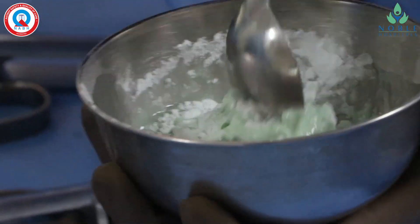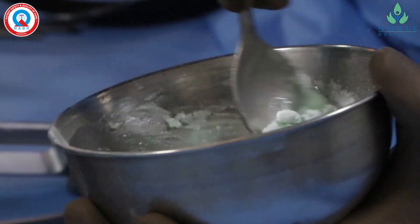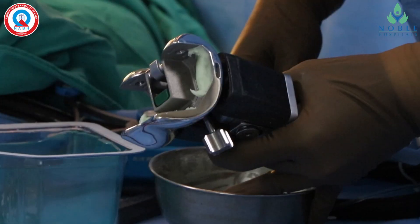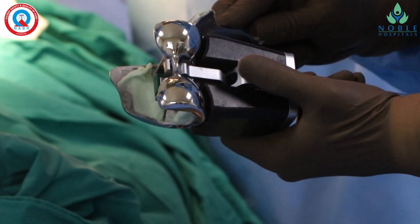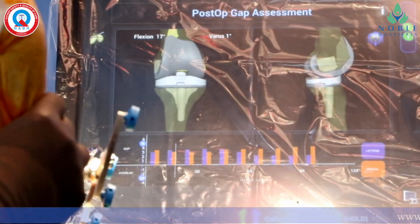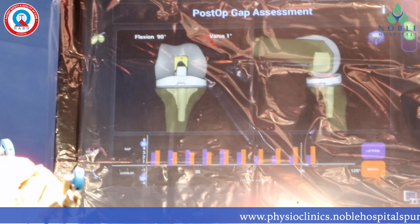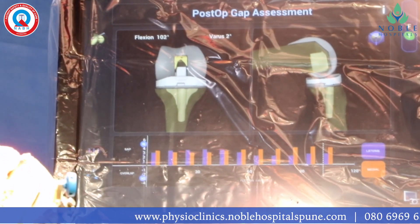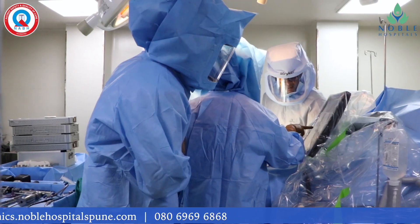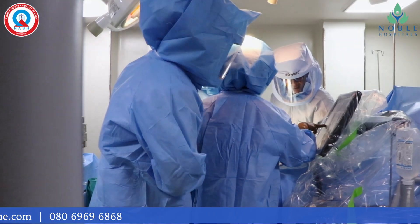I will fix the new joint with bone cement. This is the thigh bone part and this is the leg bone part. It will get fixed immediately with the cement. You can see on the final graph of the joint movements, the new joint is moving in full range of motion with good quality. The robot controls every part of surgery like planning, bone removal, and the final knee movements.